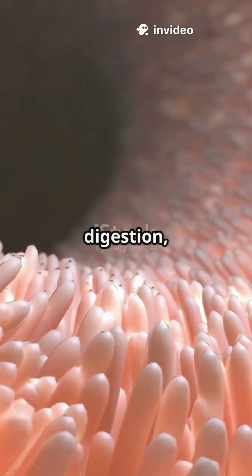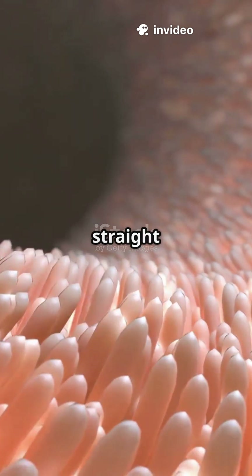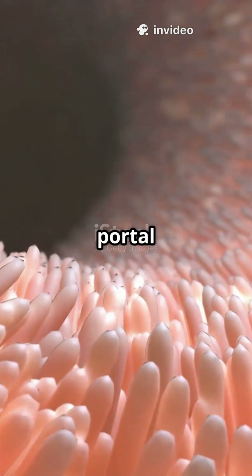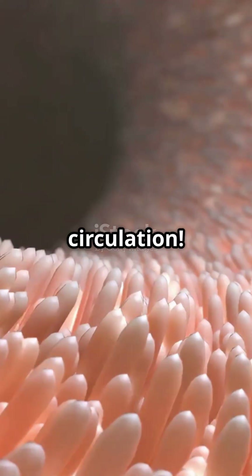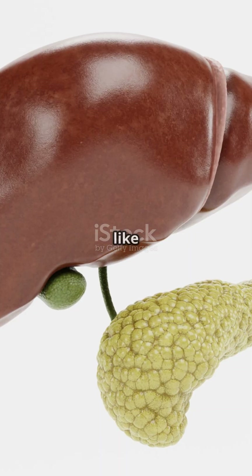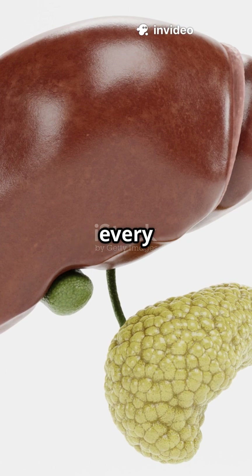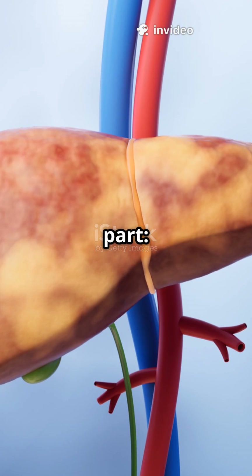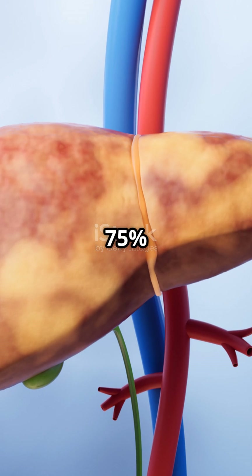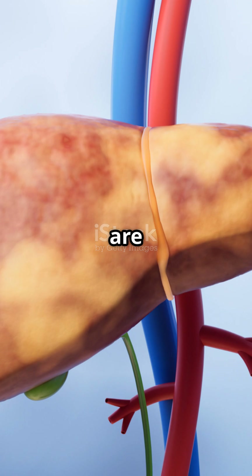Everyone thinks absorption is the end of digestion, but here's what's truly wild. Most water-soluble nutrients go straight to the liver first through the hepatic portal vein — your body's exclusive VIP lane that bypasses general circulation. The liver acts like a molecular customs office, processing, storing, and regulating every nutrient before it reaches the rest of your body. The hepatic portal system carries 75% of the liver's blood supply and ensures all absorbed nutrients are screened first.